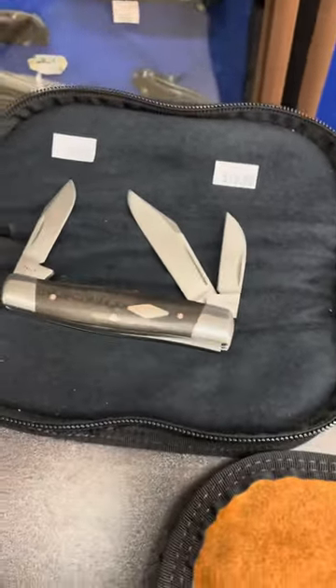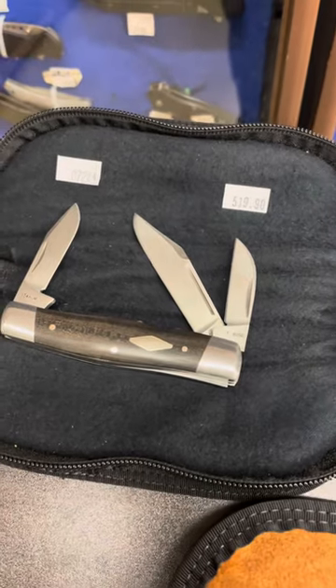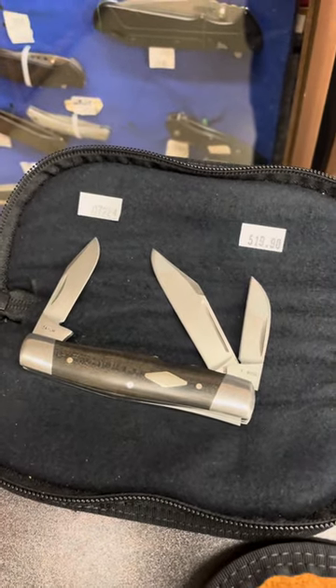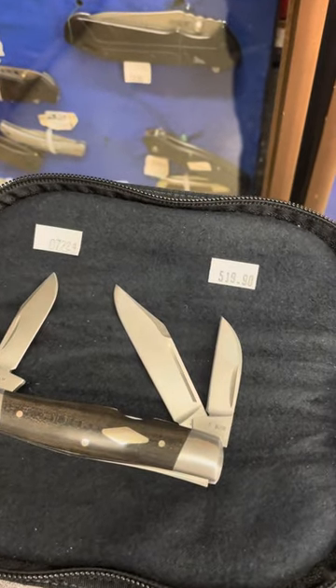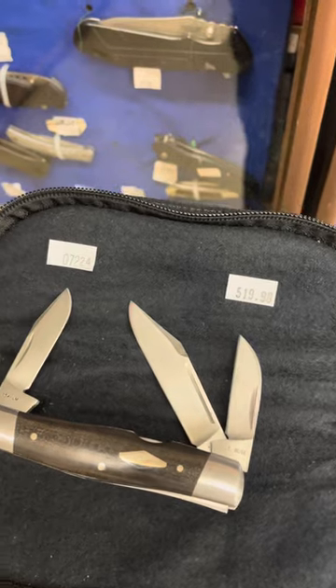The first one we see is a cattle knife in black ebony wood. It's item number 07224. It was made in the year 2015.